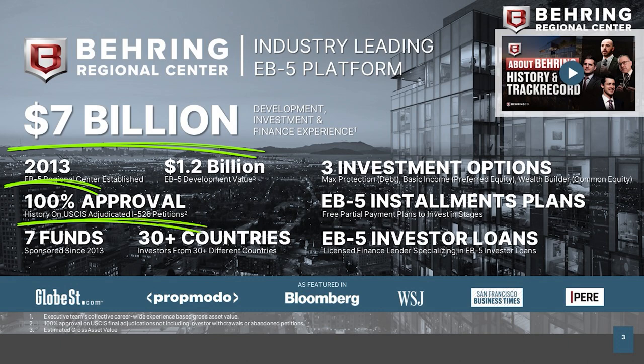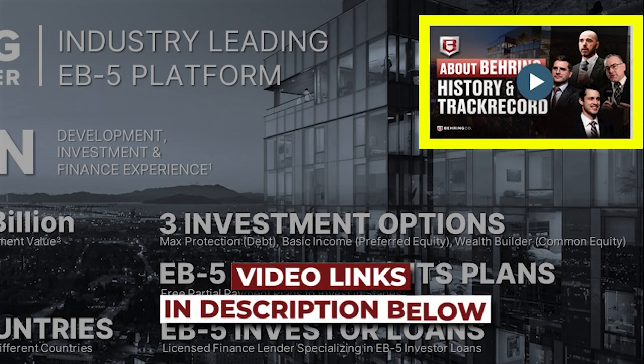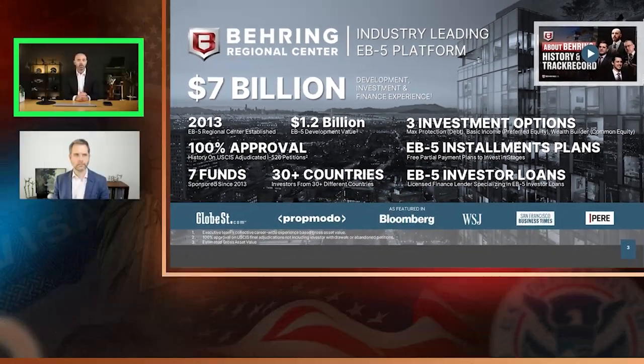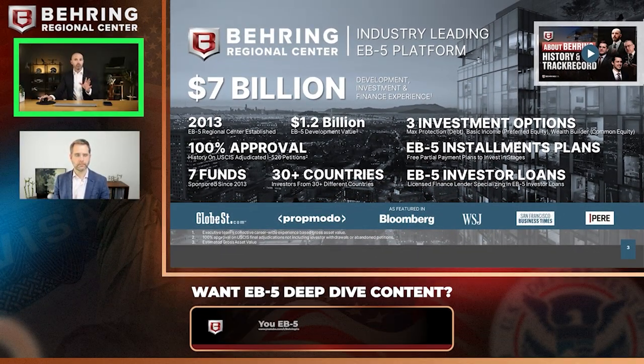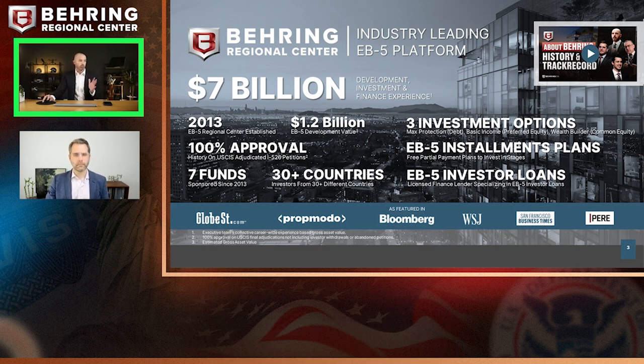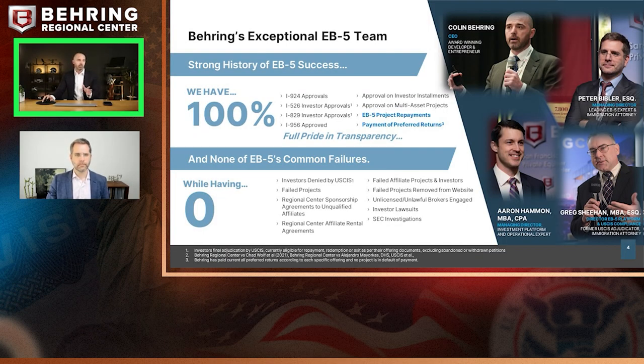We have a 100% approval history across the board, investors from 30 countries, and over 275 to 300 investors as of today — we're signing new people almost every day. Our company is most known for all of our innovation and the product features we've built into these offerings over time. A deeper dive background video is available on YouTube and in the links in these decks. We have videos placed throughout the deck for deeper dives when you have more time.